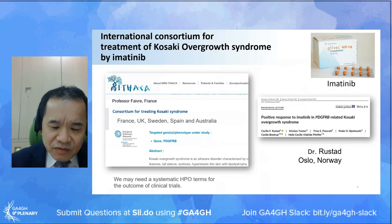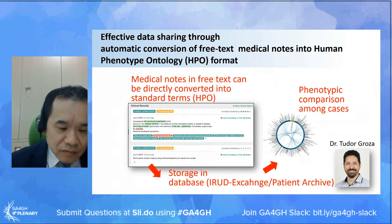Furthermore, an international consortium for pharmacologic treatment of this new syndrome has been formed. The PDGF receptor beta mutation is gain-of-function type and the tyrosine kinase inhibitor imatinib was expected to be effective - imatinib has already been approved as a drug for leukemia. To date, five countries have already formed a team to start a trial on this new drug, and there has been a published paper from Norway showing that imatinib is actually effective against this new disorder.